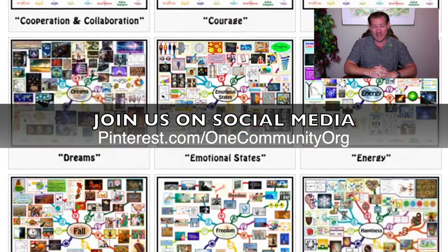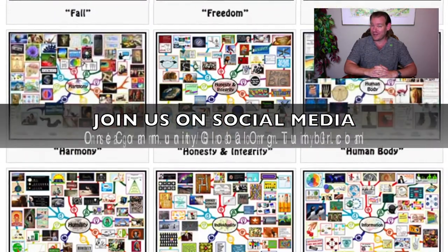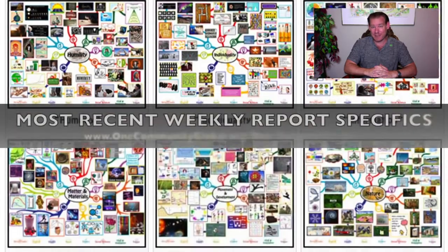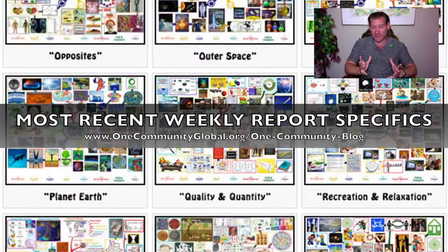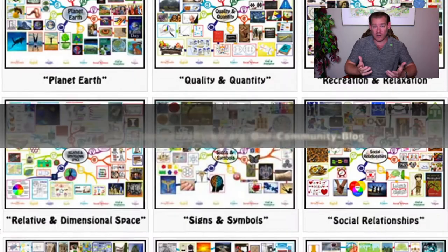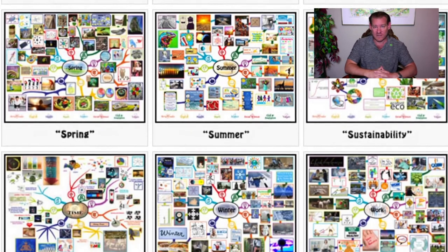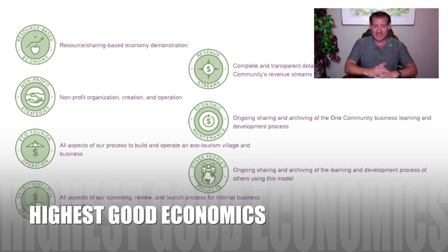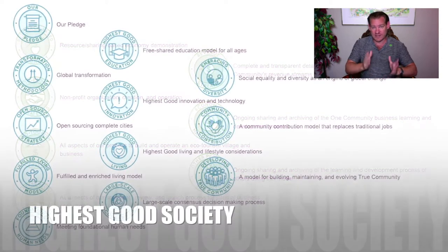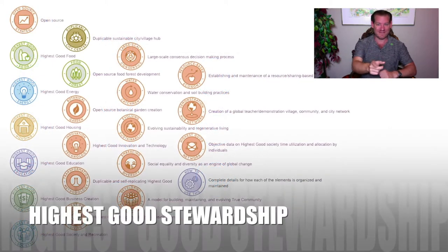We are 10 years into the process, almost 500 volunteers in, and we're getting close to launch time. This is happening and we're excited about it. We're grateful you've checked out our weekly progress update. Visit our written blog if you'd like to see the specifics of what our all-volunteer team has accomplished. We're an all-volunteer, non-profit, non-governmental organization — just normal people that want to create a better world for ourselves and everybody.